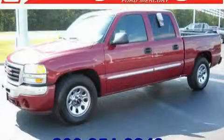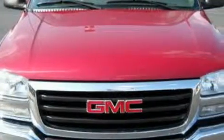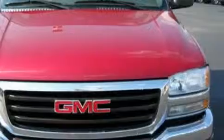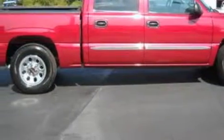This is a 2006 GMC Sierra. It has the power to move what you need and the look, too. This GMC's list of numerous features includes remote power door locks, air conditioning, a six-speaker audio system, and a CD player.